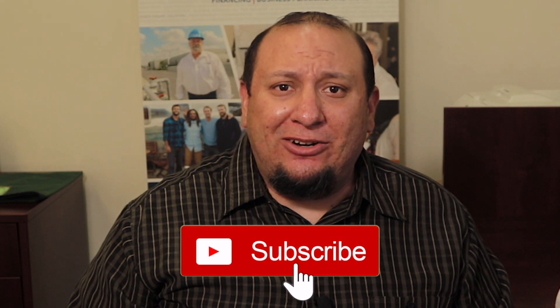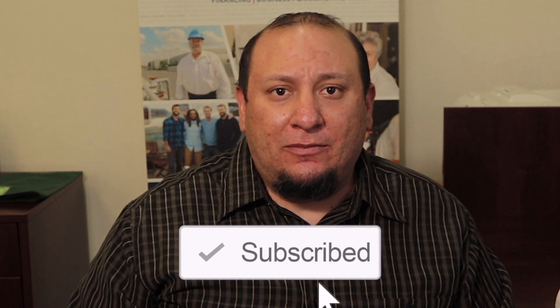Hi, I'm Josh from the University of La Verne Small Business Development Center. Here at the SBDC we provide small business owners with free one-on-one consulting and business how-to guides just like this one. If you're new here, consider subscribing to the channel and don't forget to check out our companion article for additional resources.